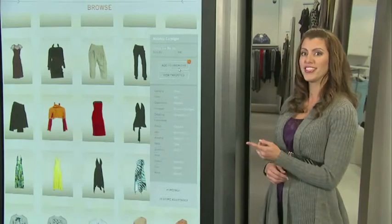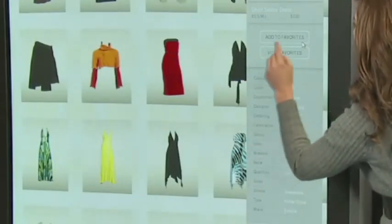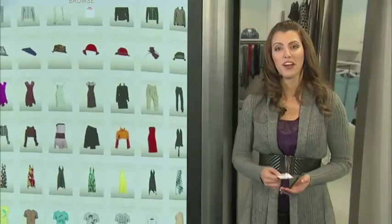I'll put this into my favorite folder, and then grab a few more items to go with it. And if I want to see my personal shopping history, I can look it up with a swipe of my loyalty card.